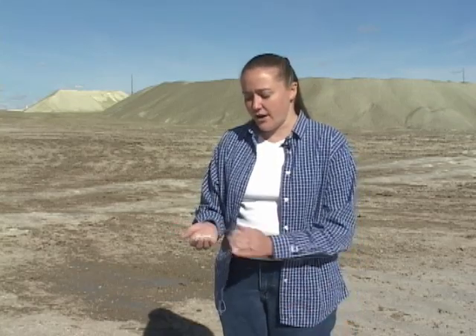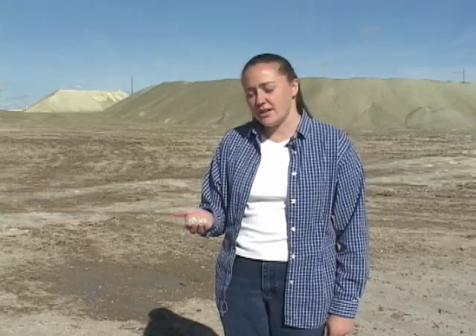The innocuous gray material that I hold in my hand has been called the product of a thousand uses. This is sodium bentonite, and about 70% of the world's supply is found right here in Wyoming.